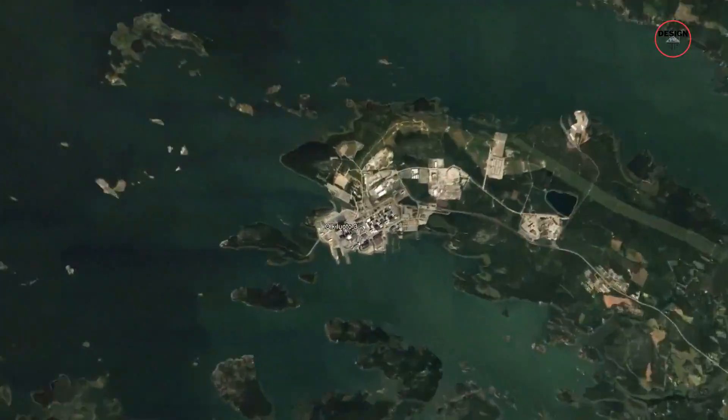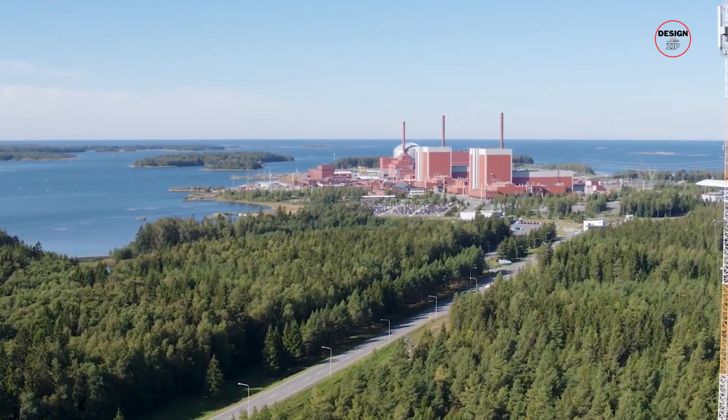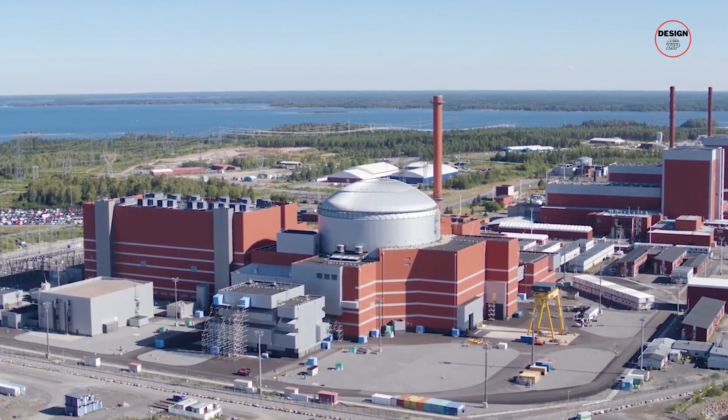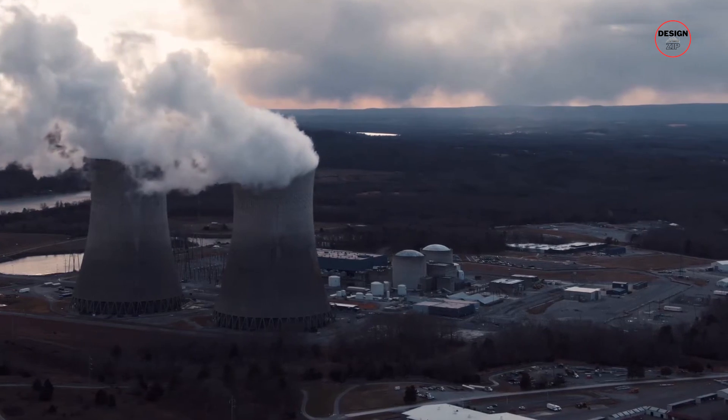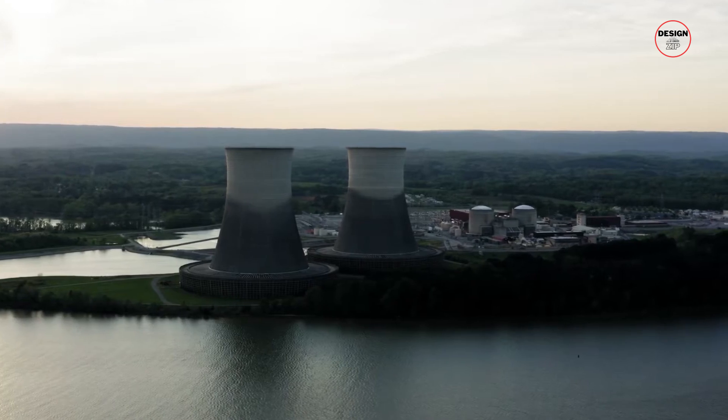Imagine a project so ambitious that it could rival the plot of a blockbuster movie. That's the story of Olkiluoto 3 nuclear power plant in Finland. This isn't just any regular power plant — it's like the superstar of nuclear reactors.